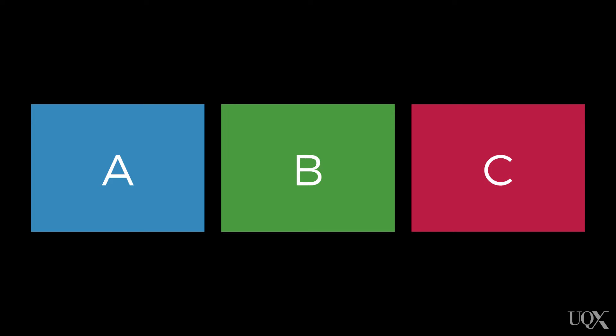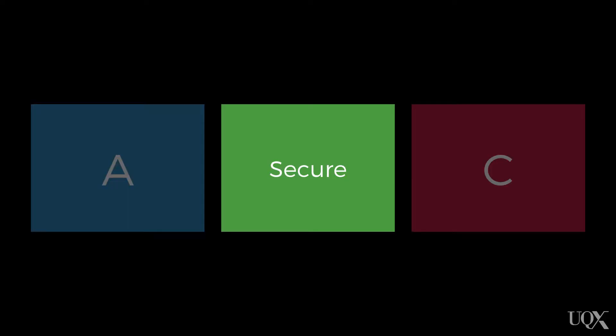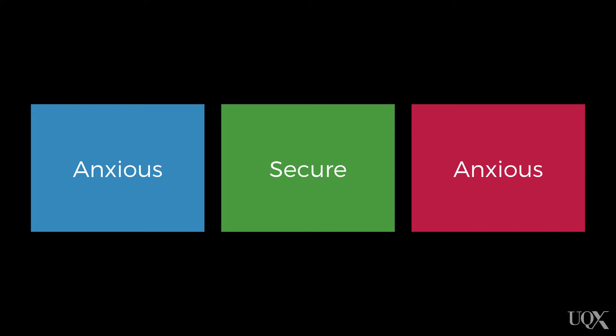When Mary Ainsworth applied the strange situation test to all hundred families in her study, interesting patterns came out. There were basically three ways that babies responded. Now there are subcategories within these, but these are the three major classifications. She called them A, B, and C — just to make it confusing. Most common is the B pattern, which she called secure. The other two she called anxious — not in terms of anxiety, but just in terms of not being secure, to differentiate them from the B pattern.